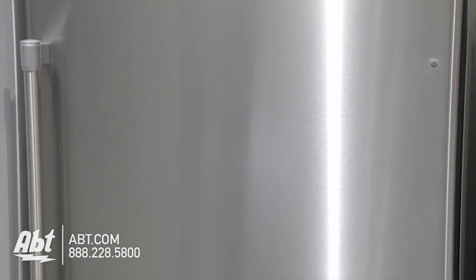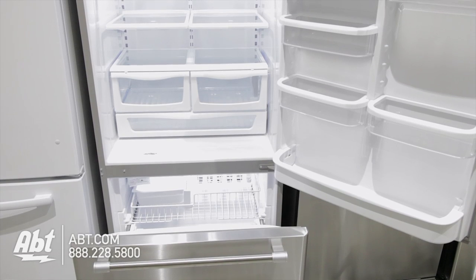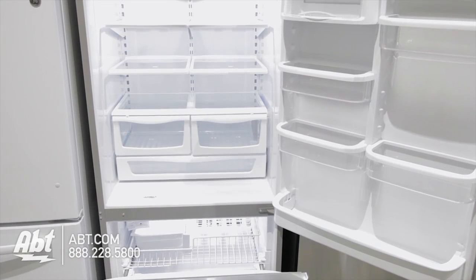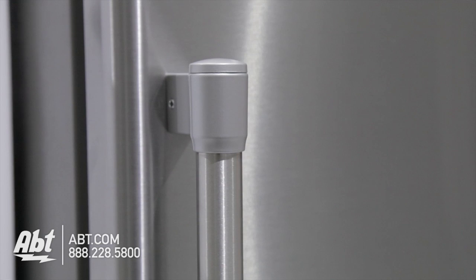Maytag Bottom Freezer Refrigerator, model MBF-2258. This Energy Star refrigerator has a capacity of 22.1 cubic feet. It has a great textured case and stainless door with two pro-style stainless handles.